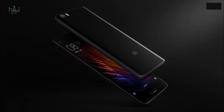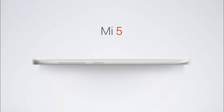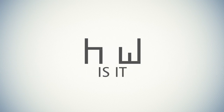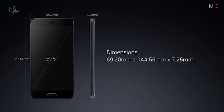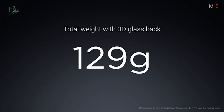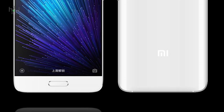Xiaomi has finally revealed its Mi series smartphone at Mobile World Congress in Barcelona. The Mi 5 is 7.25mm slim and weighs around 129 grams. It has also got a fingerprint sensor below the display that doubles up as the home button.